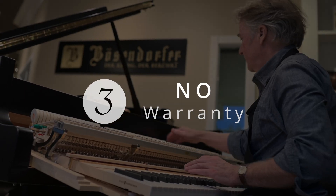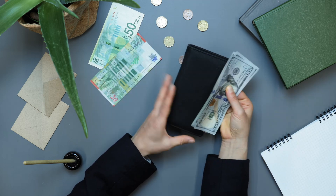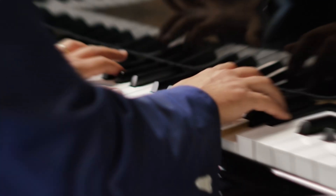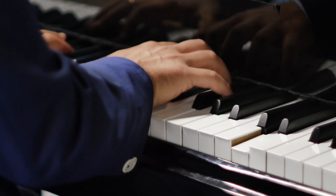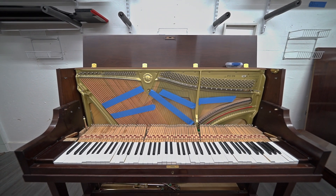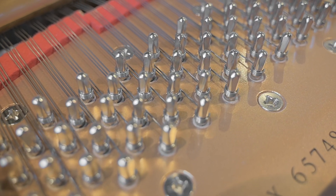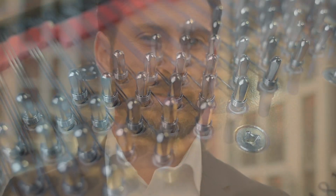Third, free pianos don't come with warranties or trade-up options. This means all repairs will come out of your pocket, which can be thousands of dollars for the professional attention. Sticking keys and non-functioning parts are common on older neglected pianos. If pin blocks won't hold the tuning, it might not be serviceable, so dealers may not consider it on a trade.